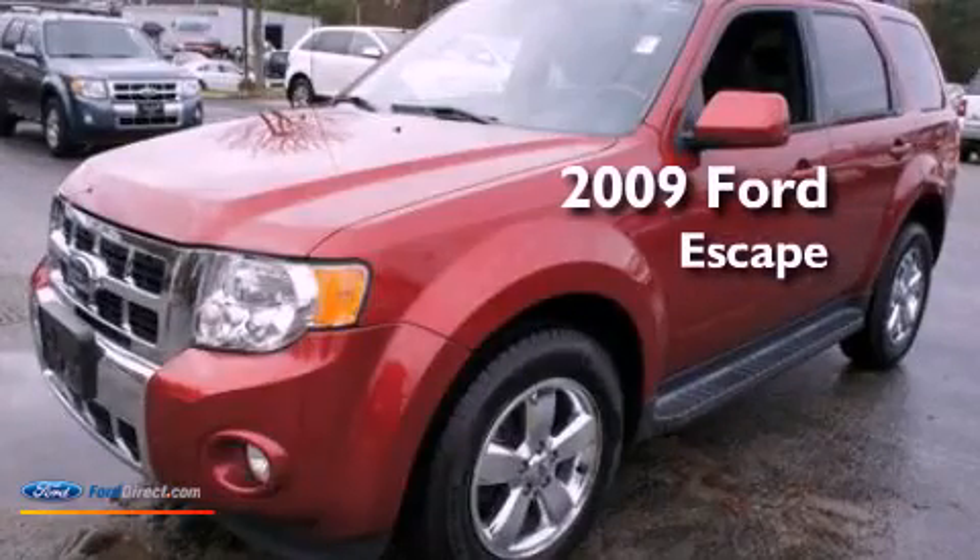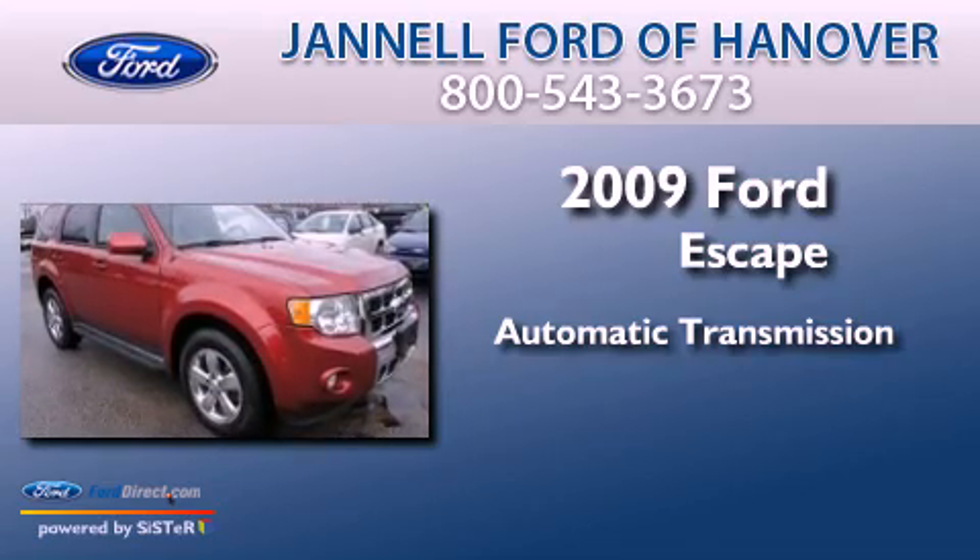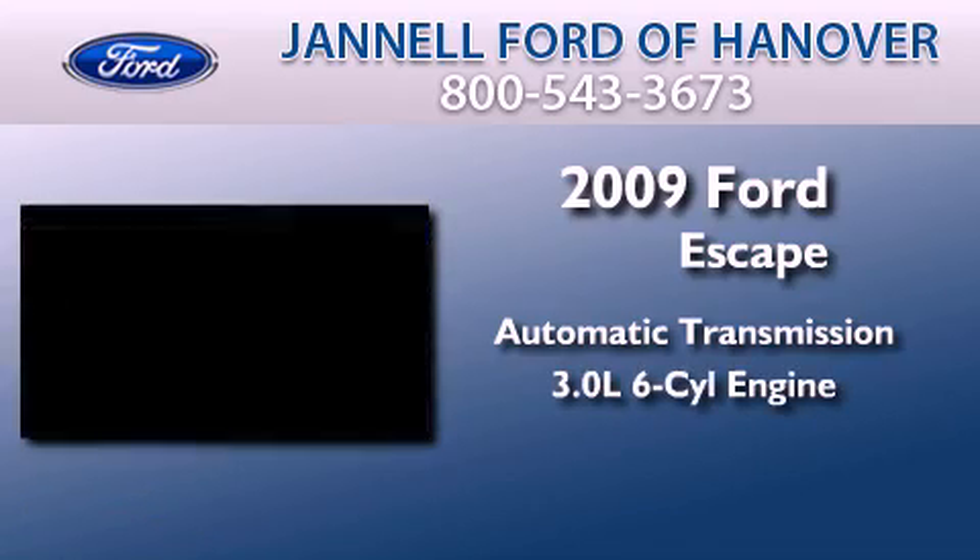This is a 2009 Ford Escape. This crossover has an automatic transmission and a 3.0L V6.